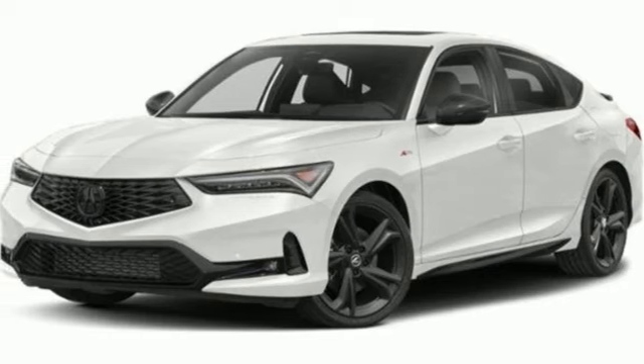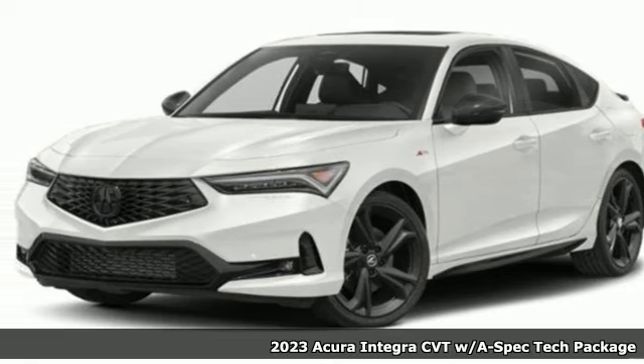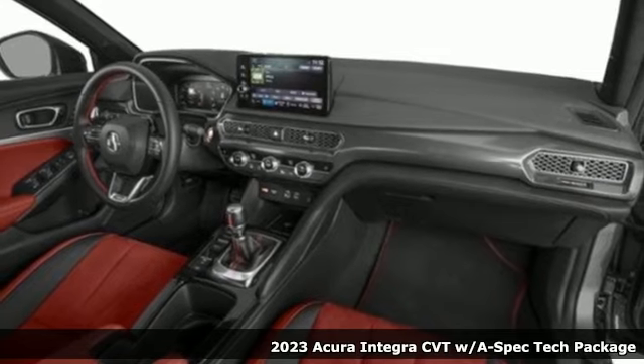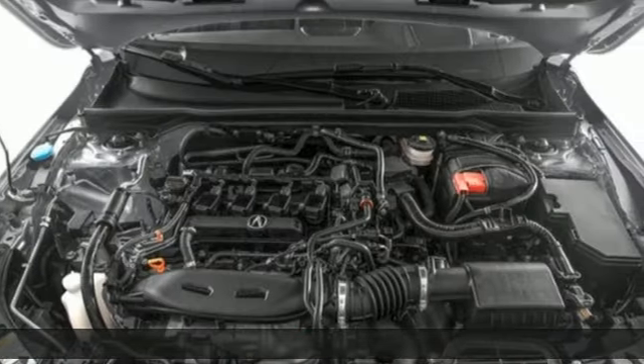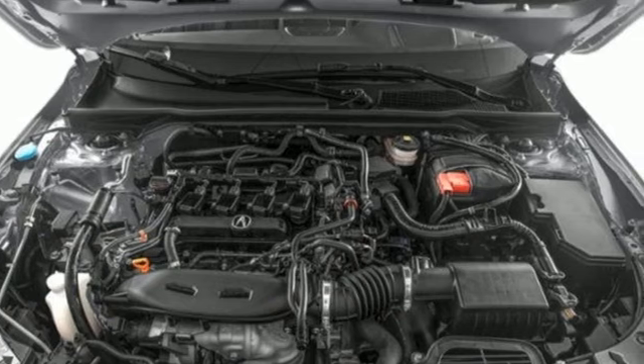It's a new 2023 Acura Integra. Equal parts dazzling performance and gratifying refinement. The Integra is great for thrills or chills. It's equipped for all your driving needs and wants.